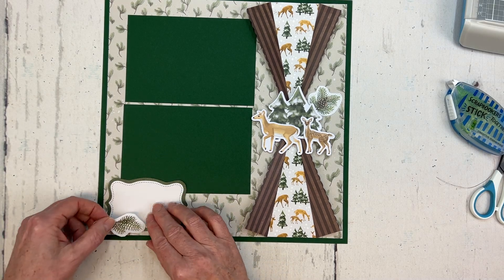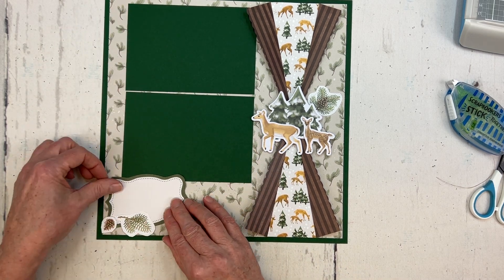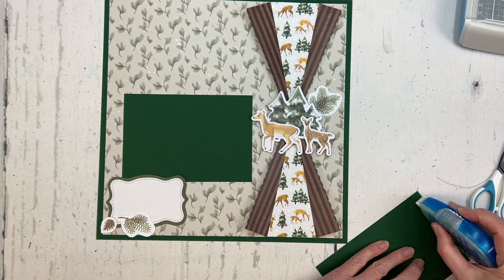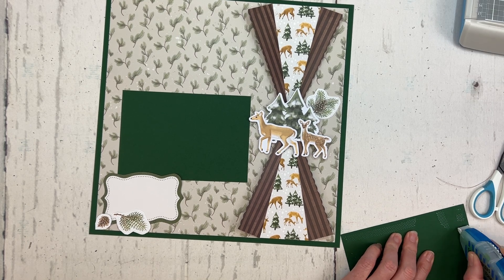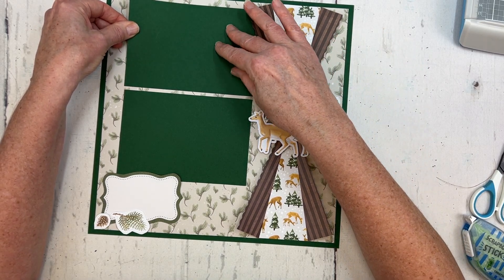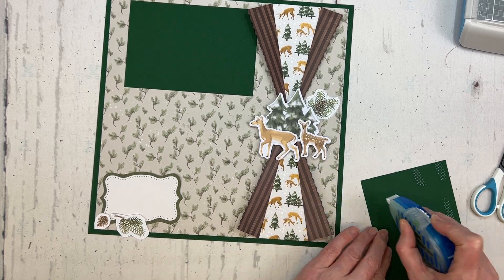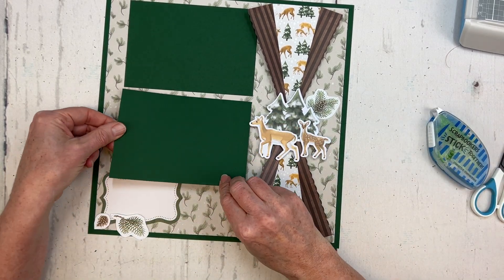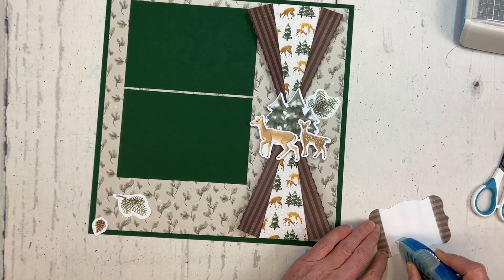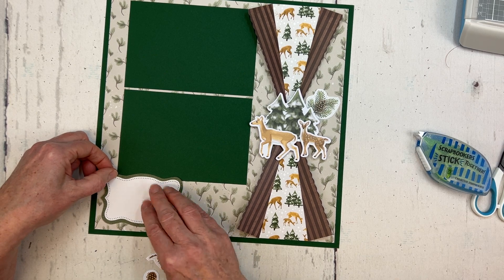I have some stickers I thought I could add to kind of beef that up, and then some stickers to add to my little journaling box down here — I think I'll probably want to scooch those up to make more room. Now that I have it all arranged, I'm going to go ahead and start adhering the pieces down. I always like to arrange my pieces first to get the spacing correct before I start adhering.